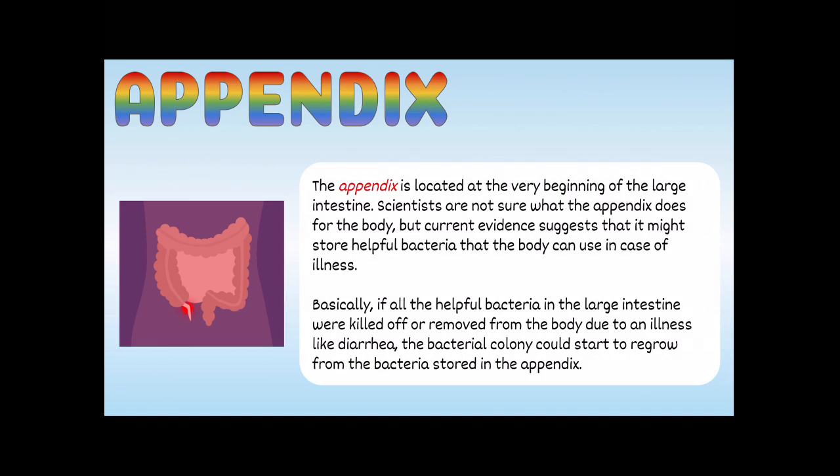The appendix is a very famous part of the digestive tract, located at the very beginning of the large intestine. Scientists aren't sure exactly what the appendix does, but current evidence suggests it might store helpful bacteria that the body can use in case of illness. Basically, if all the helpful bacteria in the large intestine were killed off due to something like severe diarrhea, the bacterial colony could start to regrow from bacteria stored in the appendix. Your appendix is kind of like a savings account for bacteria.